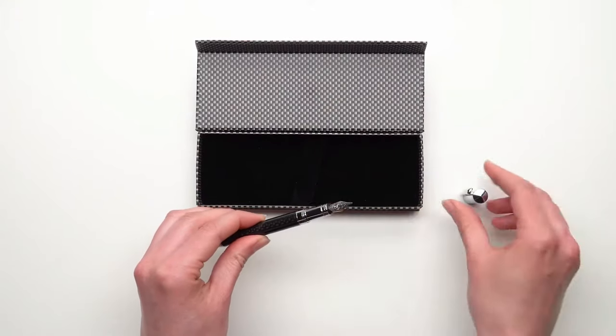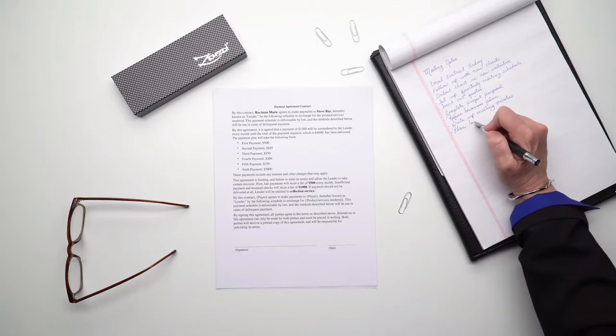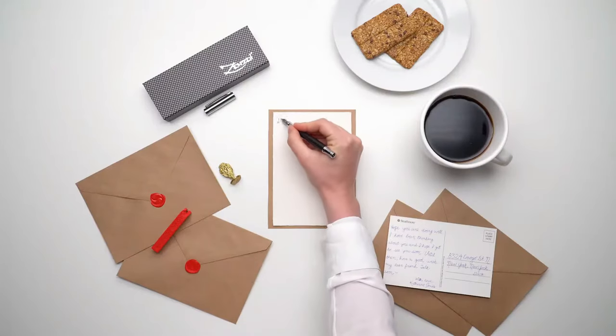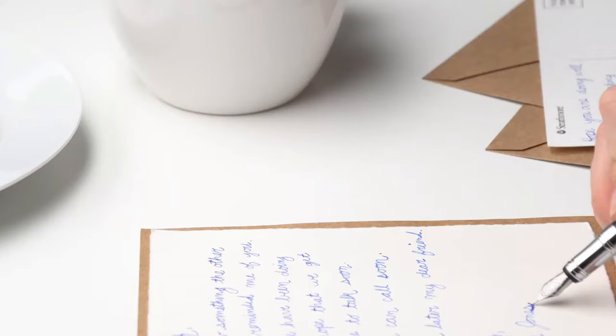One of my greatest fears with these types of pens is the cap coming off and breaking, but you won't have to worry about that with the cap twist feature. Since the pen nibs were created by Schmidt, they provide a smooth writing experience. It's lightweight yet durable and has a timeless design.